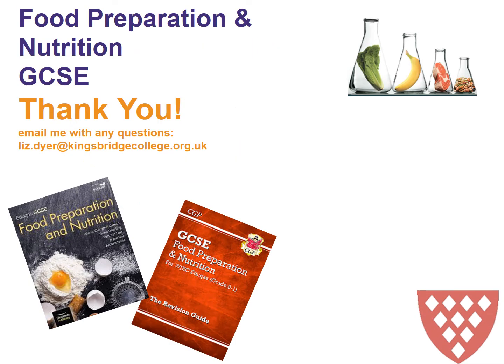I hope this has helped to inform you of the Food Preparation and Nutrition GCSE. If you do have any further questions please don't hesitate to email me at liz.dyer@kingsbridgecollege.org.uk. Thank you for listening.